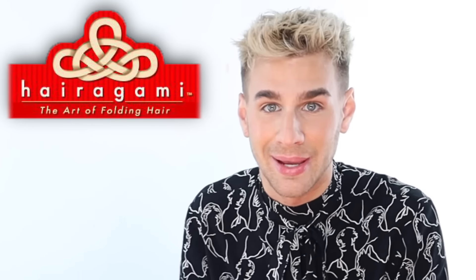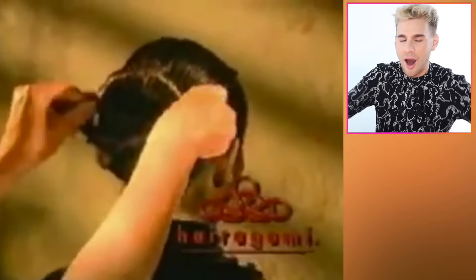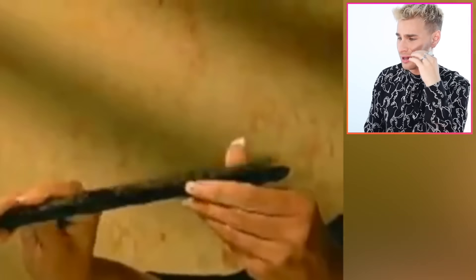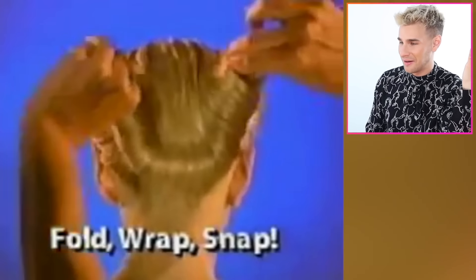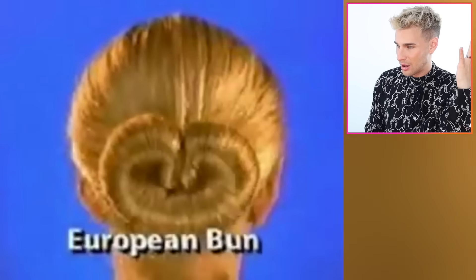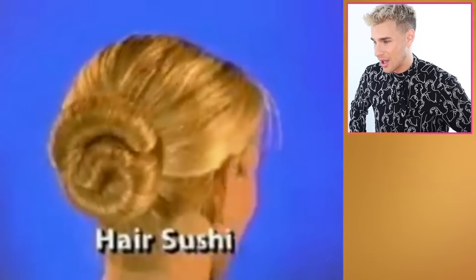Hold on to your seats for this next one — I'm hitting you with a nostalgic product. This one unlocked a memory I didn't know I had. This is called Hairigami. In Japan, the art of folding paper is called origami — now experience the art of folding hair with Hairigami, the snap-action design tool for creating beautiful hair with ease. Hairigami is no ordinary hair accessory. Just fold, wrap, and snap. Place your Hairigami at the neck, draw it down, fold, wrap, and snap your hair into the perfect bun. No pins, no clips.